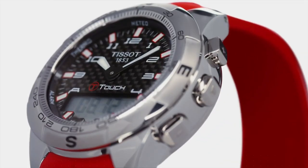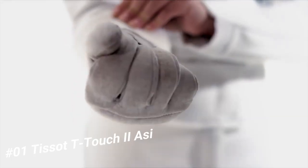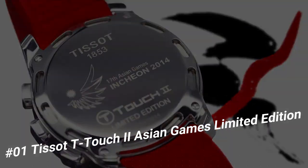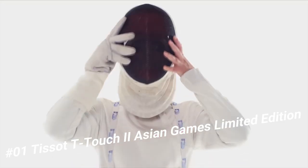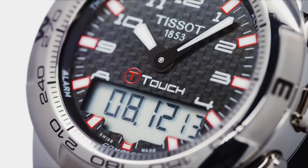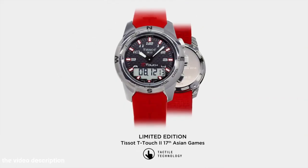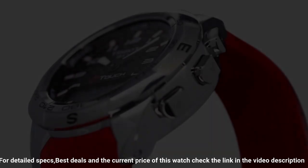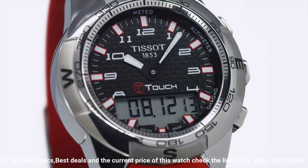Number 1. Tissot T-Touch 2 Asian Games limited edition. Brilliant watch, well suited to formal and everyday wear. Item shape round. Dial window material type tactile sapphire. Display type analog digital. Clasp push button deployment. Case material stainless steel. Case diameter 43mm. Case thickness 15mm. Band material orange rubber. Band width 21mm. Band color orange. Dial color black.